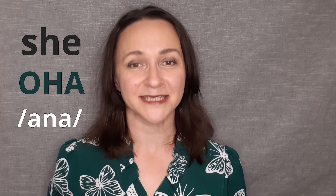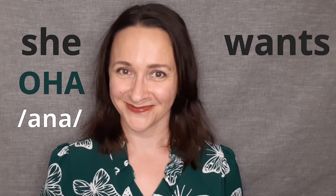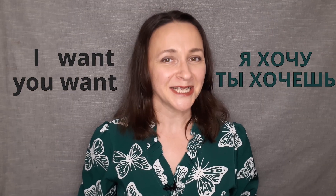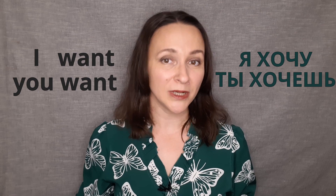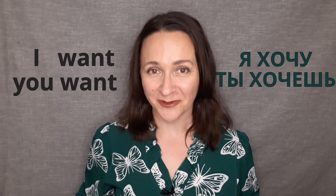Let's review what we learned so far. Do you remember how to say 'she' in Russian? Она. Excellent! In English we simply say 'I want,' 'you want,' where 'want' stays the same. In Russian we change the form of the verb.